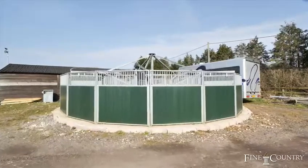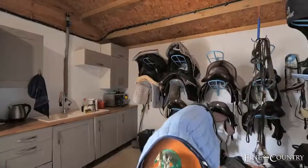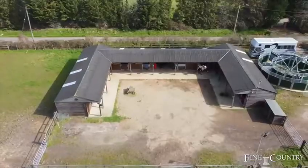The yard comprises a horse walker, alarmed tack room with kitchen, heated wash down area, laundry room, and separate hay barn and feed room.